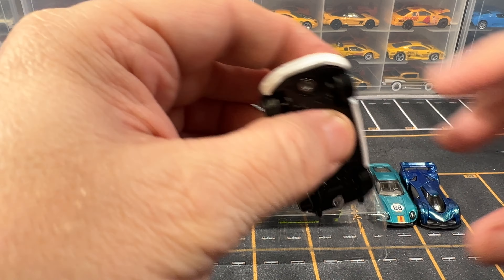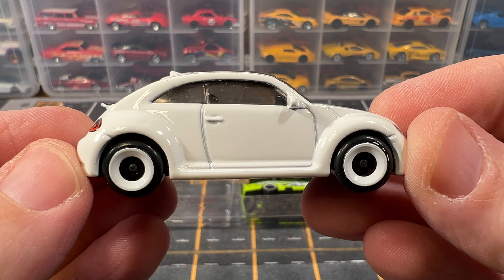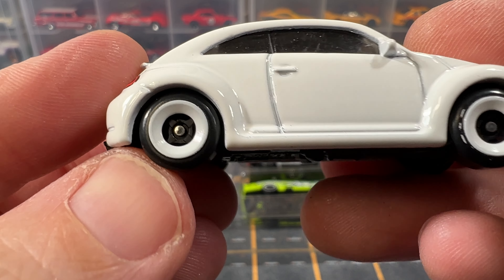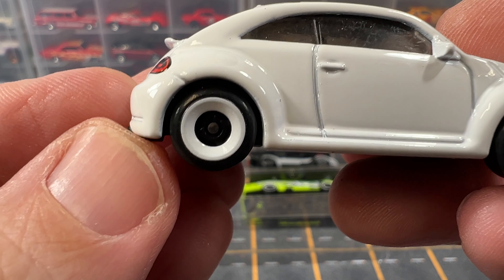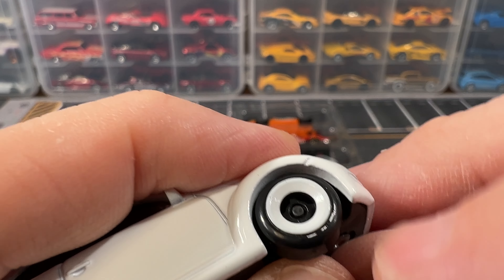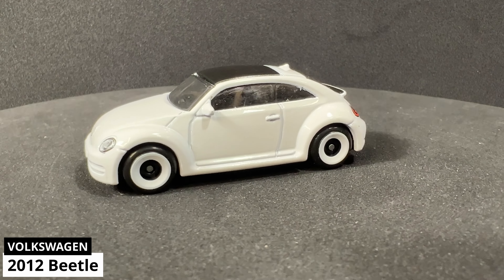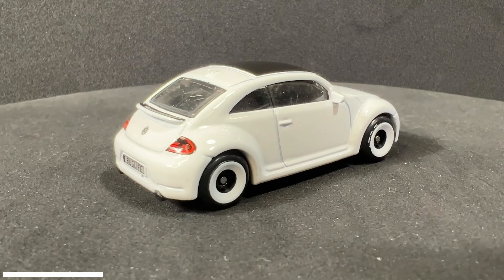Now we have a 2012 Volkswagen Beetle. This is a 2024 Multi-Pack exclusive. On the back it says Bug Life, and these are the new wheels Hot Wheels just started using — I think last year. These are L4 white. I like those rims, they're pretty cool looking. Looks like they got some paint on the tire on this one though. This thing has been sealed up in a pack and I have no idea how the windows got so scratched, but they're very scratched. This is done in white. It has detailed headlights and taillights and it's got the Volkswagen logo on the hood.